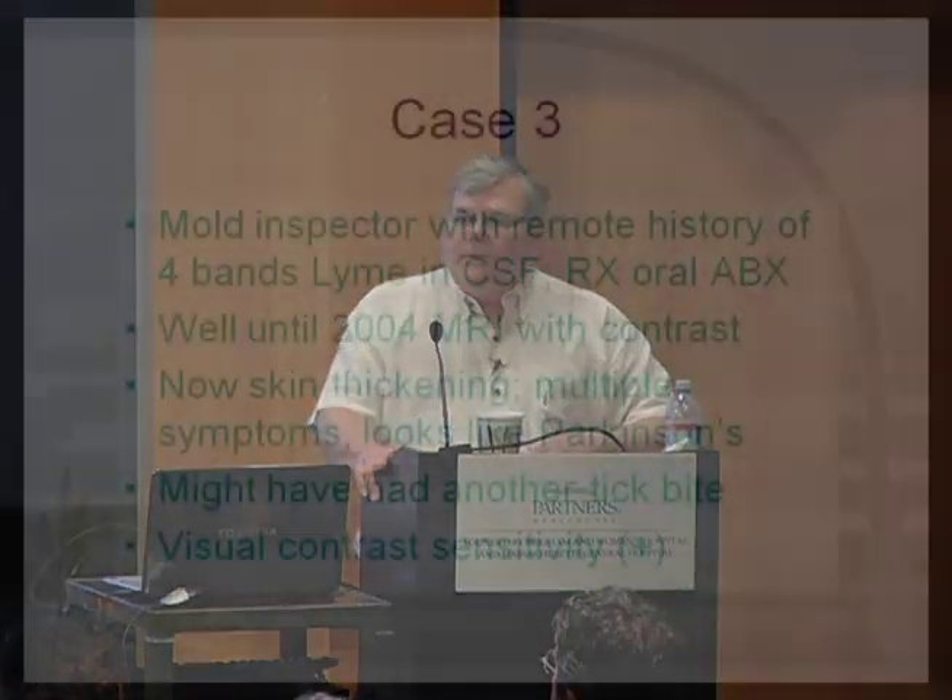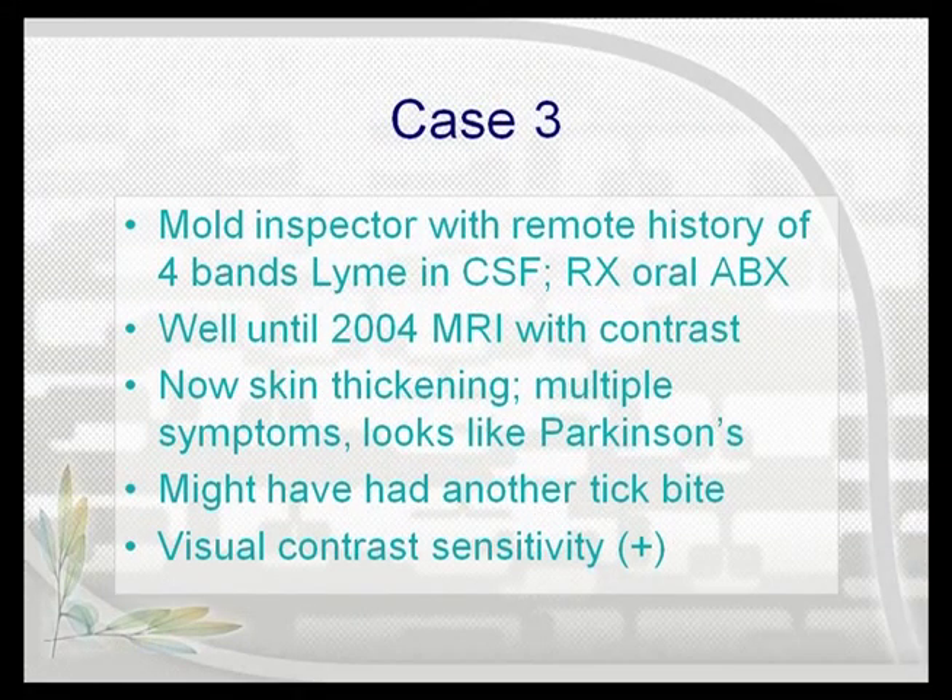This is a fascinating case. This fellow is a mold inspector, and I'm thinking, well, I know what's wrong with him. That was my assumption, and I was wrong.